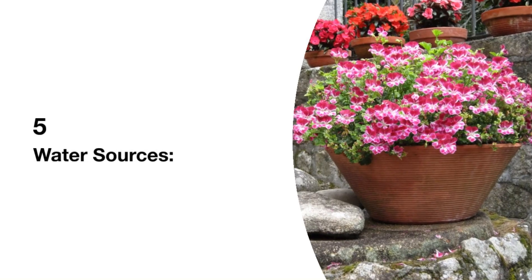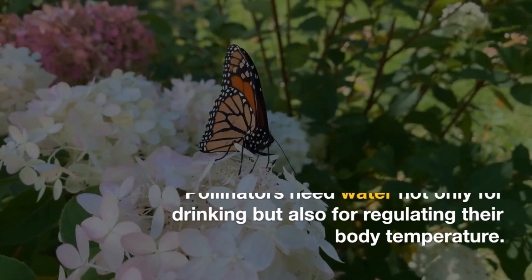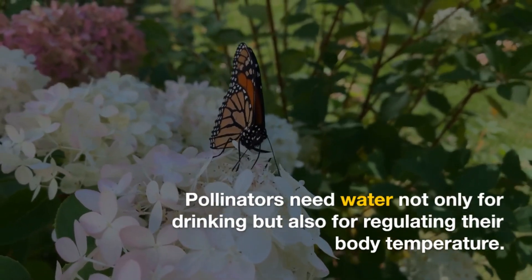5. Water Sources. Create shallow water sources like birdbaths or small ponds. Pollinators need water not only for drinking, but also for regulating their body temperature.